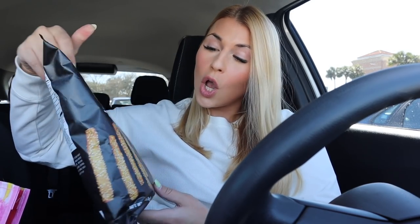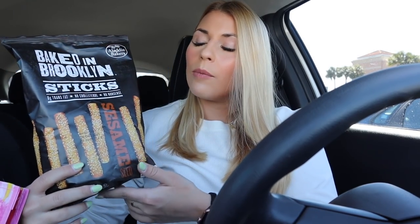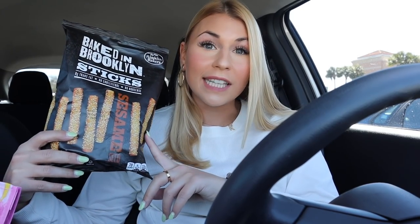I just finished up at Marshalls and wanted to quickly show you what I got. I got this reusable bag — you can never have too many, and they're huge and only 99 cents. Then I got three bags of Baked in Brooklyn crackers. We are obsessed with these — you can only get them at Home Goods, TJ Maxx, and Marshalls. They didn't have the spicy ones so I got the sesame ones, which would be perfect with hummus or dip. They're only $1.99, so if you see these at your store, definitely buy them.